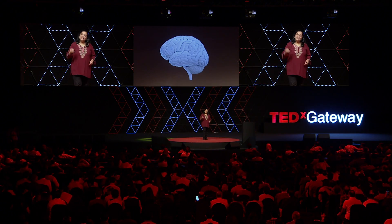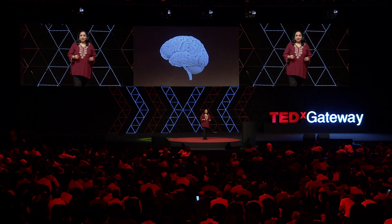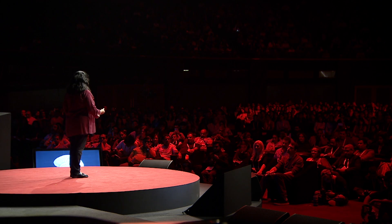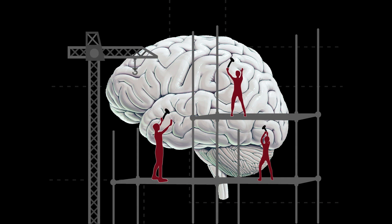Our brains, though, face a huge challenge compared to regular computers, because our brains have to be grown in the embryo. When we were all embryos, we faced this challenge — we had to construct our brains. Would that we could construct them like computers, would that we could go and buy parts — motherboards and chips and wire them up and so on.